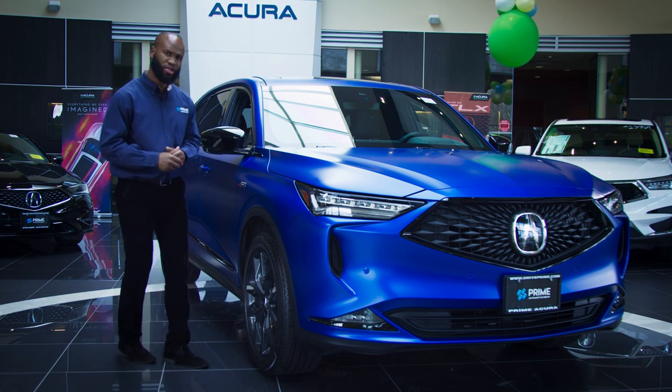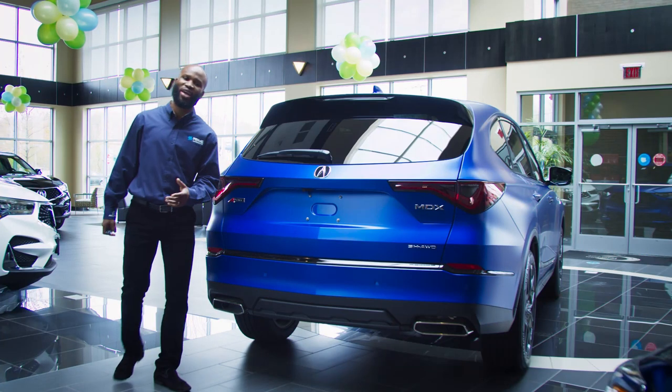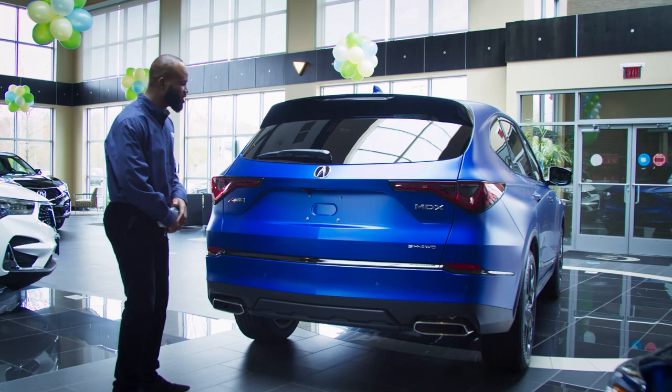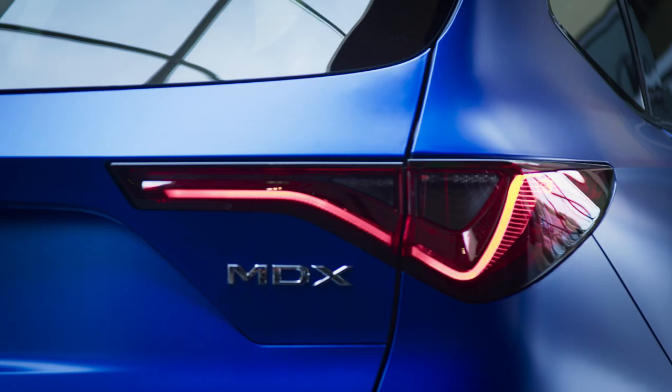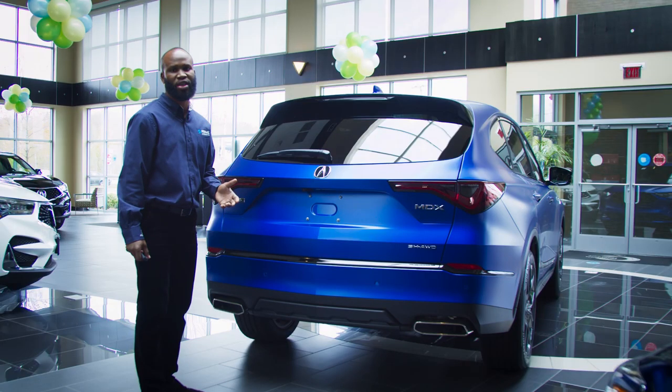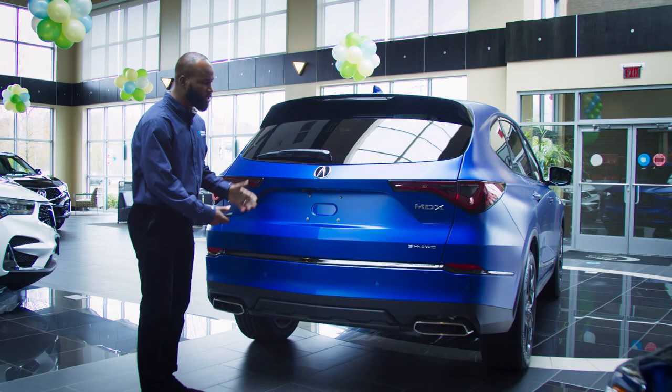We're going to show you the back — just follow me. Welcome to the back. Oh my goodness, the finishing touches. Everything's in line with this car here. I love the LED taillights, parking sensors right there for you. I love the power tailgate — it just makes it easier to get to the trunk.